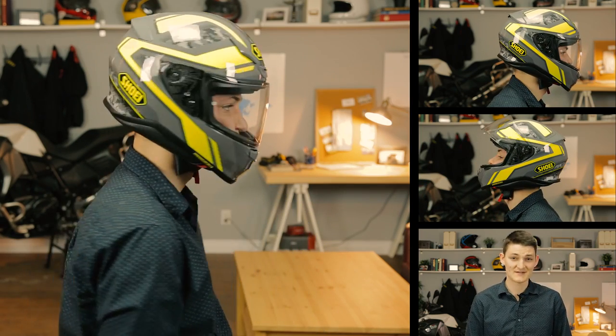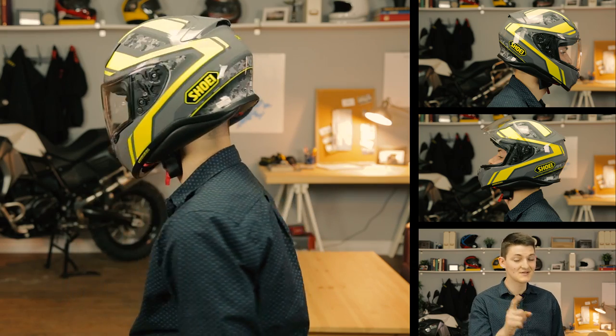This is pretty close to the perfect helmet in my opinion; only the ventilation is subpar, especially when I'm riding slowly.